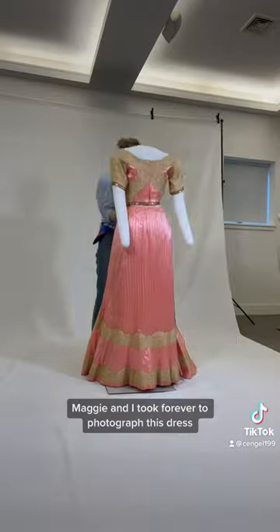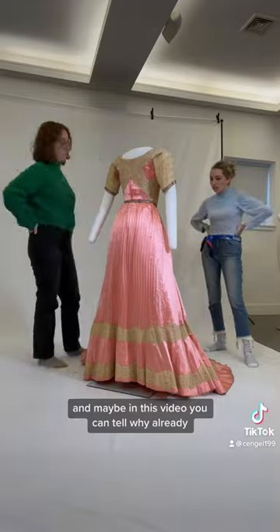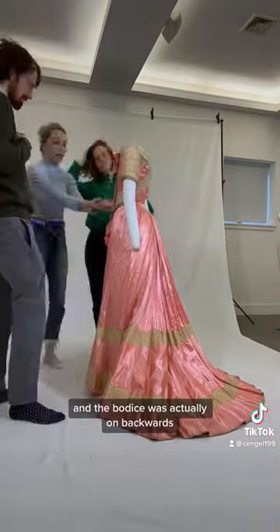Maggie and I took forever to photograph this dress. It looked so ugly, we could not figure out what was wrong with it — and maybe in this video you can tell why already. The dress is from around 1900, and the bodice was actually on backwards.